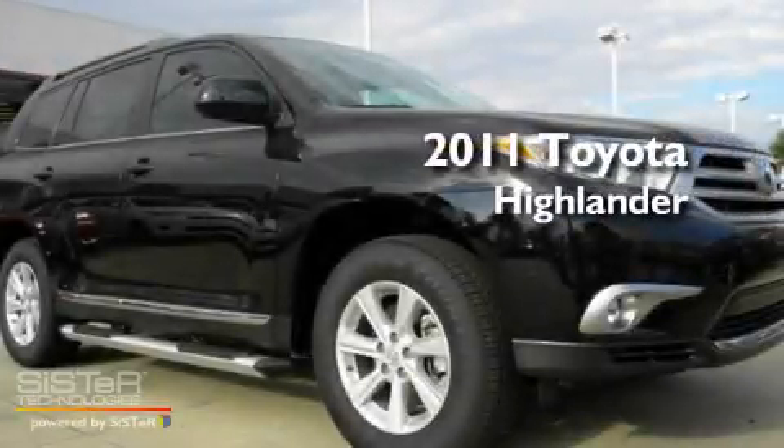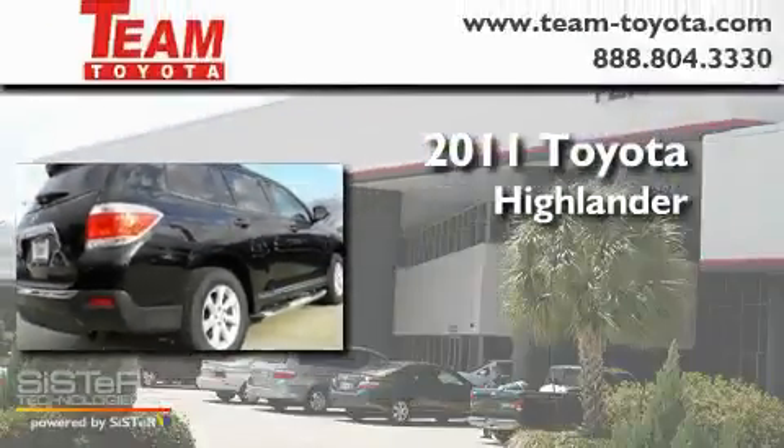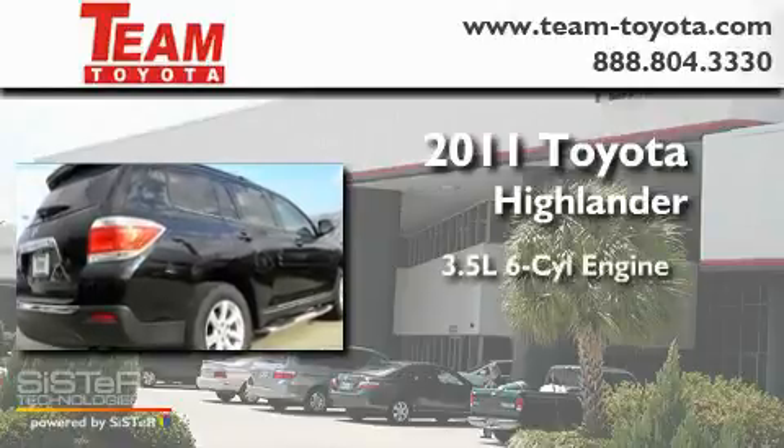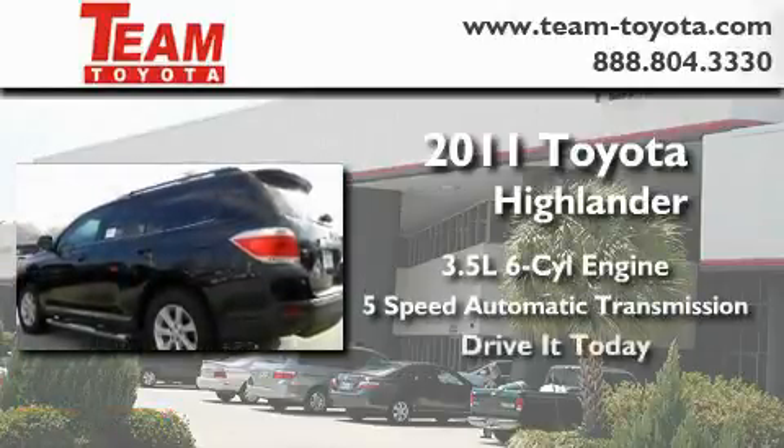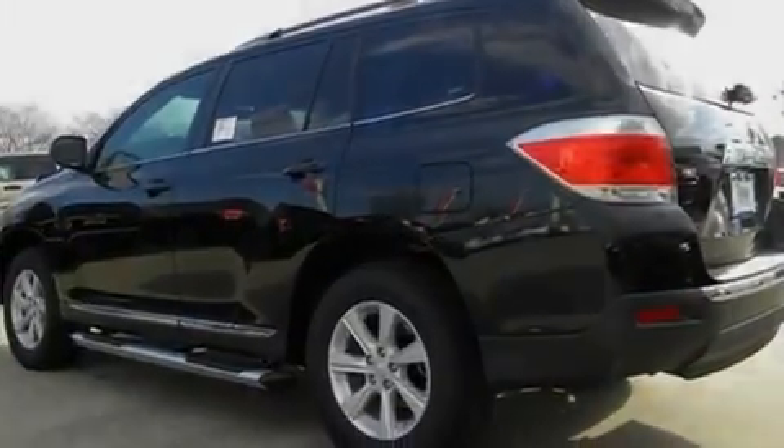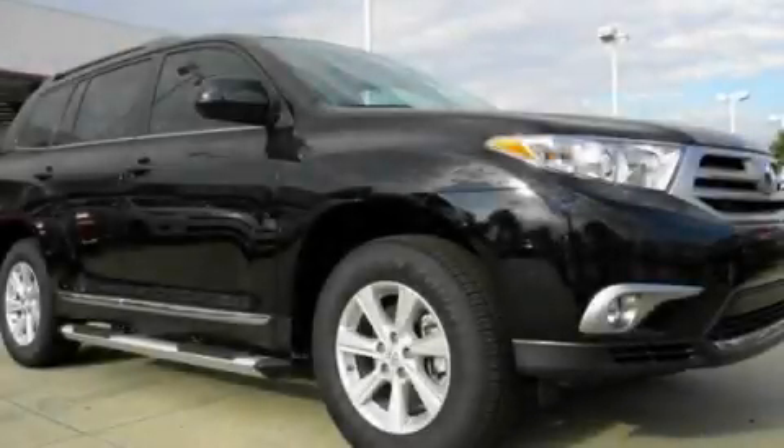This is a brand new 2011 Toyota Highlander. It has a 3.5 liter 6-cylinder engine and a 5-speed automatic transmission. Please call us today for more information on this great vehicle.